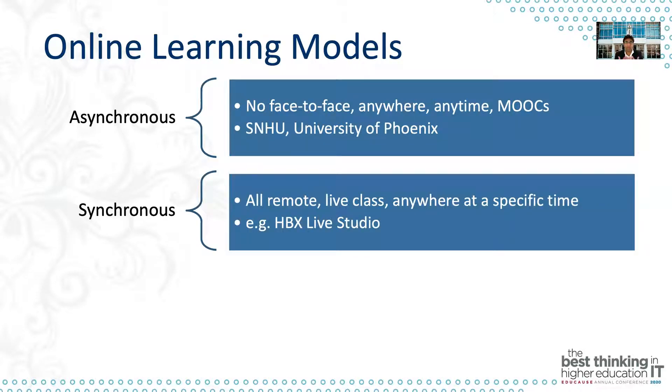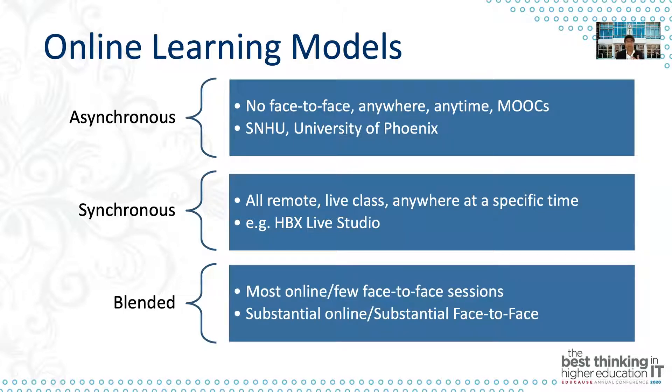On the synchronous level, we're talking about all-remote classes — live classes anywhere but at a specific time. I think most institutions are already doing this right now, including many school districts and higher institutions. One example that came to mind was HPX, Harvard Business School's live studio. And then of course there's the blended model, which has gained popularity over the last few years. Many institutions have adopted some level of blended learning where content delivery is primarily asynchronous, but there are some face-to-face sessions with the faculty member. It really depends on what proportion you want, but it's more of a blended approach.